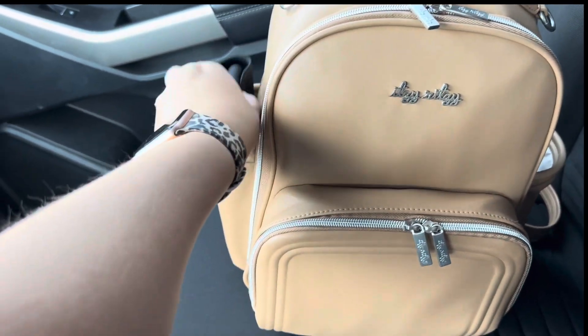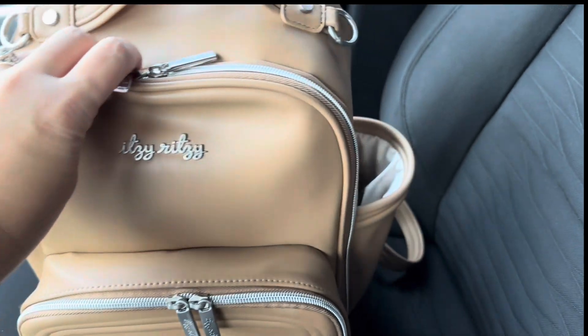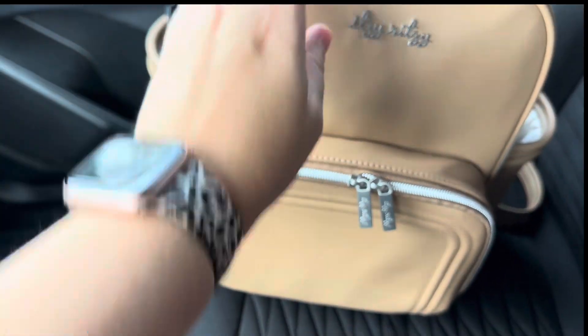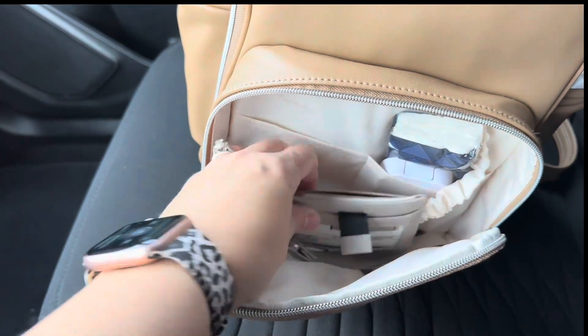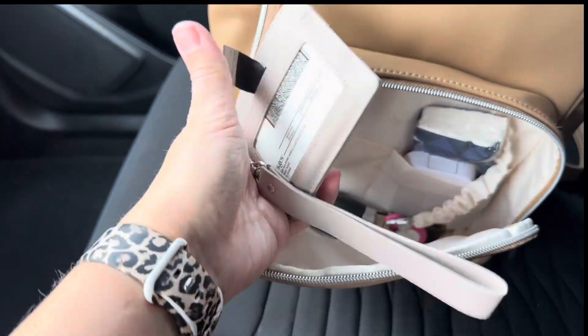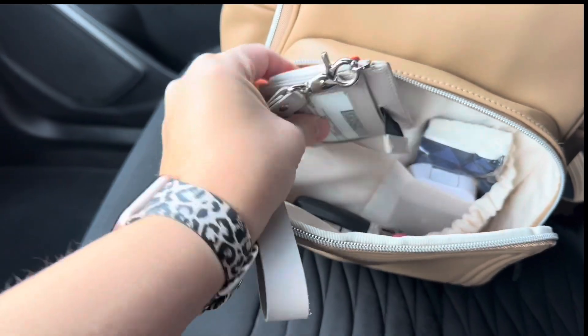Hey guys, so today I wanted to show you what I packed inside my mini from Itsy Ritsy just for a day out with my kiddos. In this front pocket here, I have it just like a little purse. There's my wallet, and I normally keep it here in this front pocket, but I ran some errands and totally forgot to put it back.